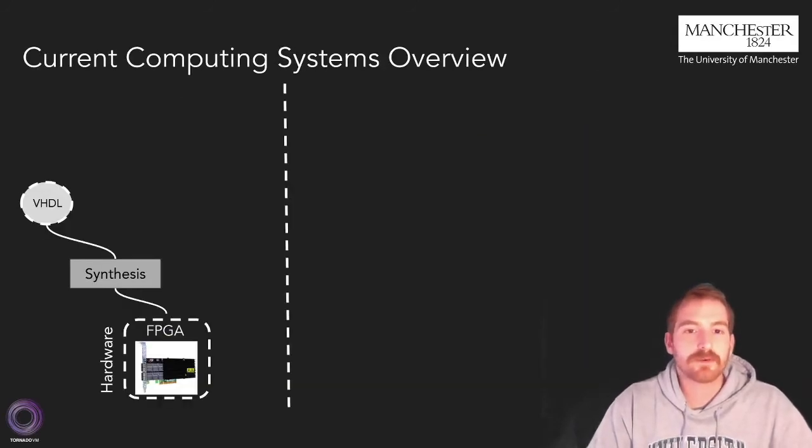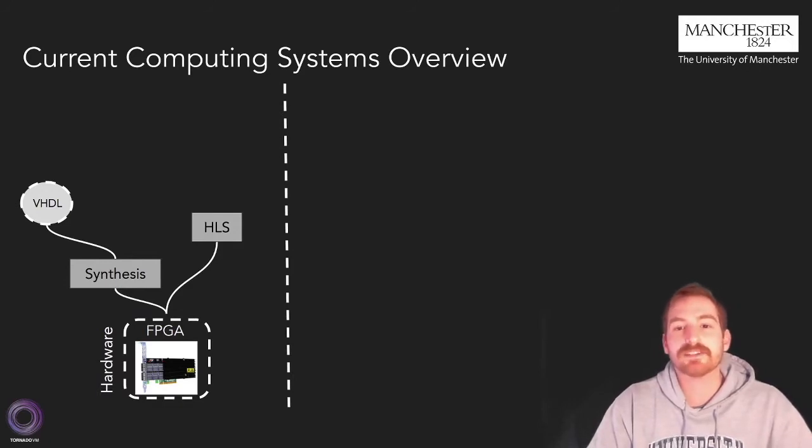Let's talk a bit about the programming aspect of FPGAs. Until just a decade ago, programming FPGAs was highly aligned with synthesis software. Synthesis can take as input a description of the required design written in a hardware description language like VHDL or Verilog, and generate an executable that contains the design — the so-called bitstream. However, FPGA vendors, to make them more accessible, provide an alternative: high-level synthesis.